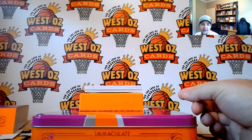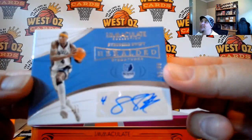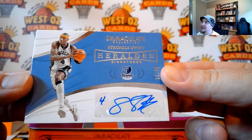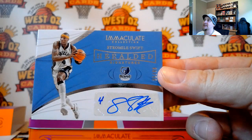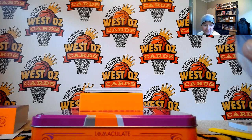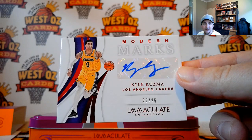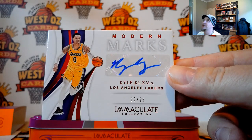Going out to Sam Wood who had a dual spot — this is Stromile Swift, 35 of 99. Great play to have in a $1,000 Australian box of cards. Stromile Swift — that was in the Steve Kerr and Stromile Swift dual spot. Going out to Sam Wood. And 22 of 25, Kyle Kuzma — Kyle Kuzma is Steve Phillips. Finally got you on the board.